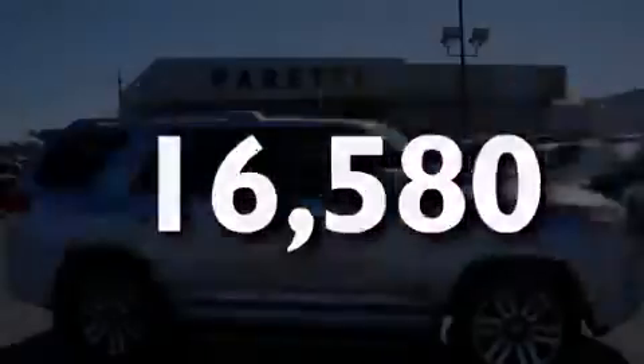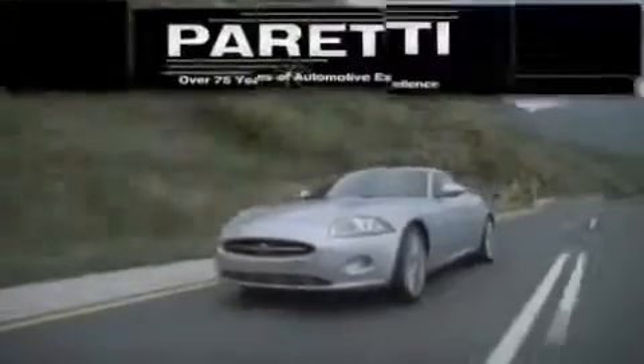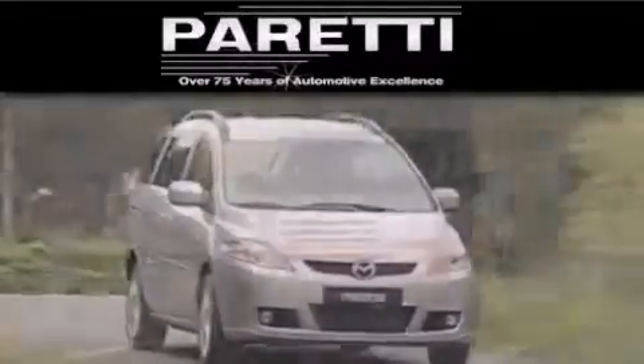Stop by today and test drive this automobile for yourself. The Paretti family of dealerships has been in business for over 75 years. We are a fourth generation dealer and we have two locations to better serve you.